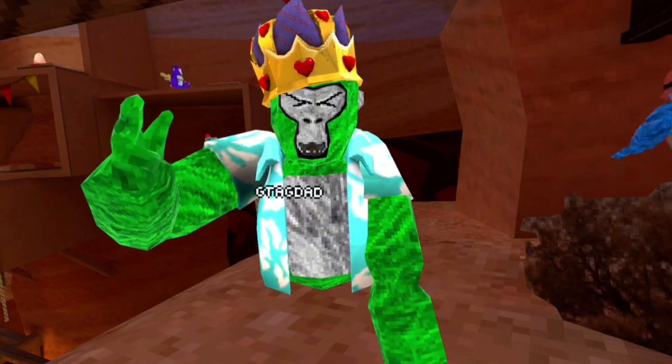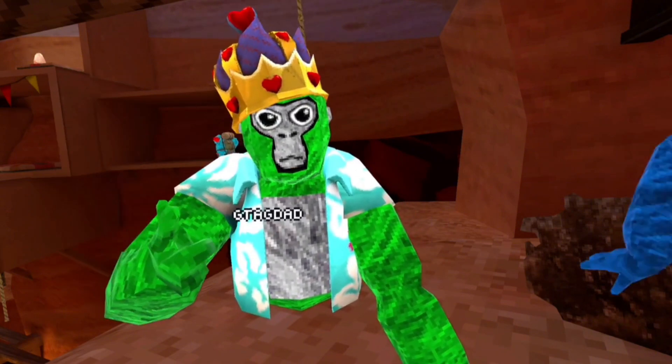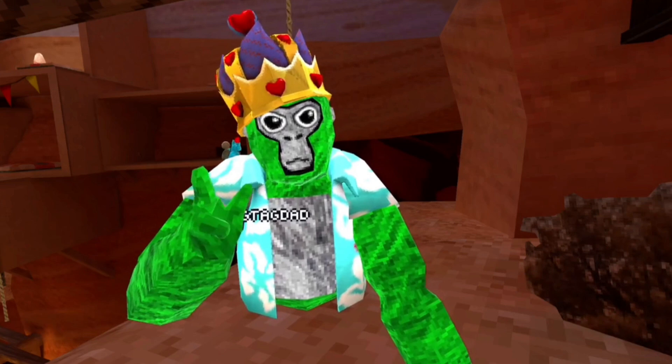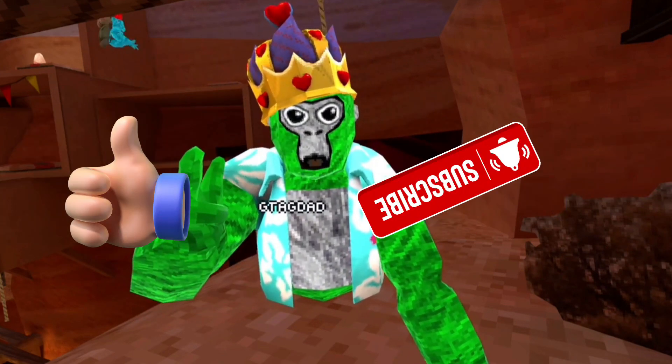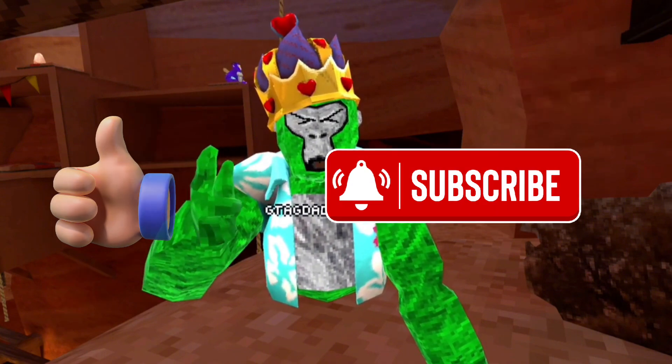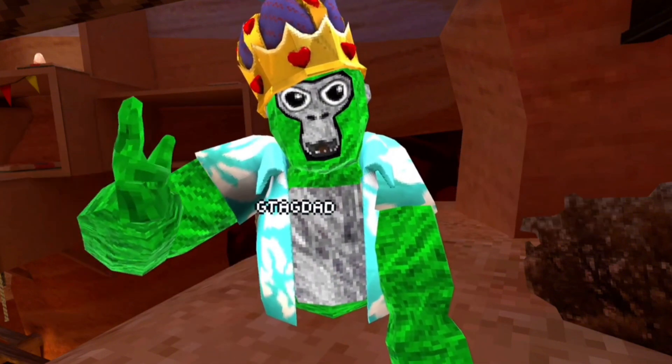Did we just solve one of the biggest mysteries of the canyons map — whatever no one knows what this thing was? Leave a comment down below and let me know. Thank you guys all for watching. Make sure to like this video and subscribe to the channel if you are not already subscribed. Until next time, we're out.